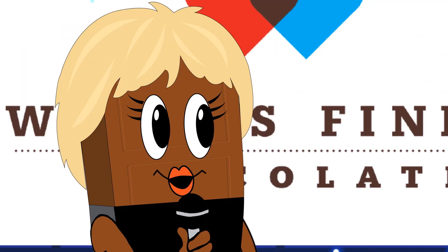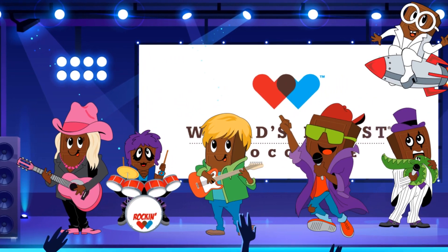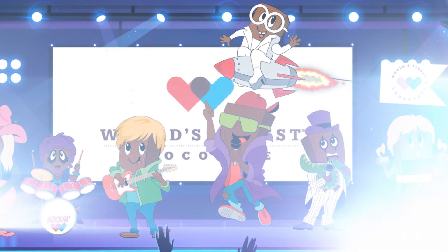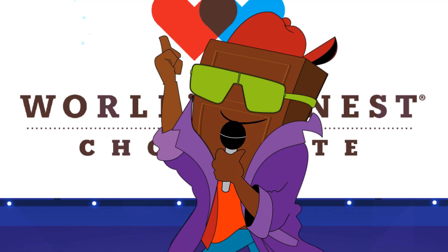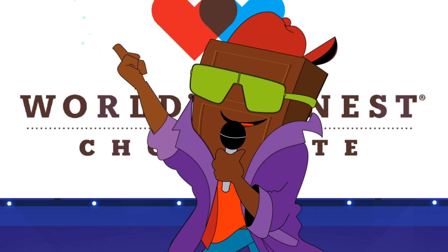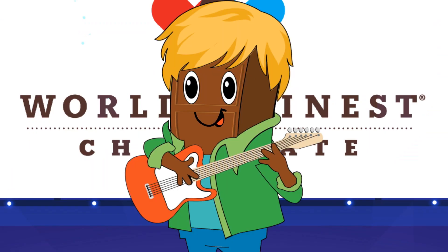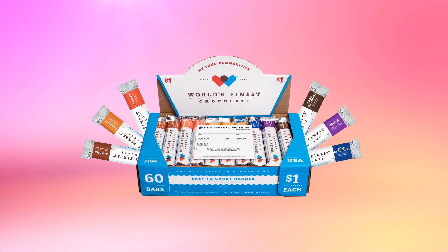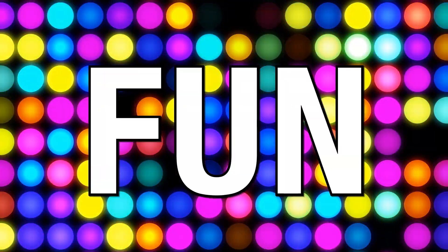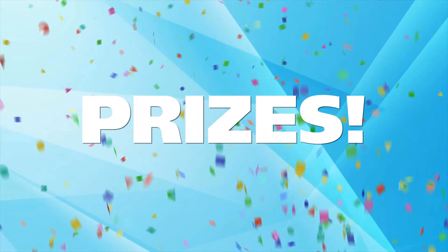Are you ready to sell some chocolate and fundraise like rock stars? We're not selling just any chocolate — we're selling World's Finest Chocolate. Who likes chocolate? Perfect, because our chocolate fundraiser starts today. Selling World's Finest Chocolate is easy, fast, and fun. The more chocolate you sell, the more prizes you win.